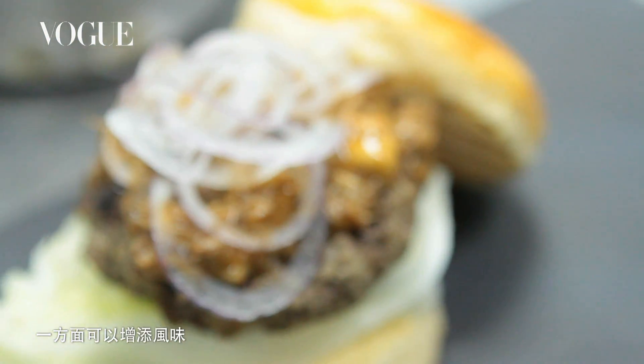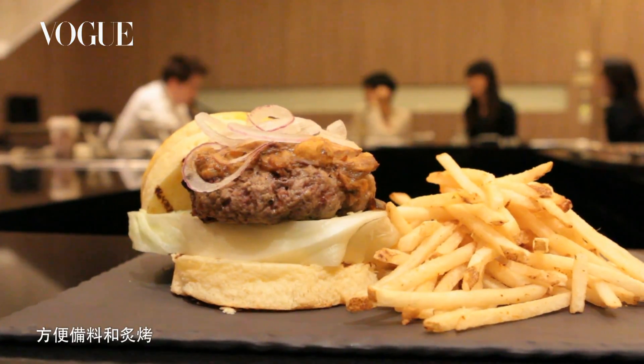There's two things: it adds flavor, number one, and number two, it allows the burger to hold together when you make it and on the grill.